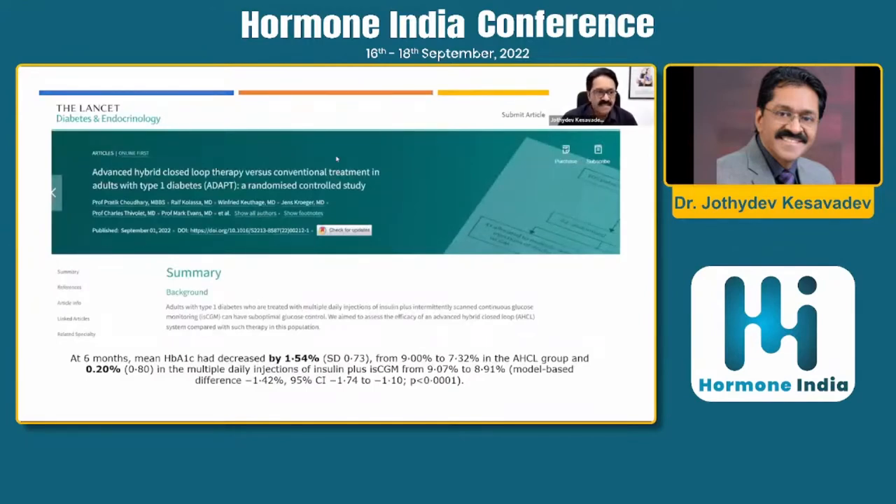A recent study published in The Lancet Diabetes and Endocrinology — the ADAPT study — compared 780G advanced hybrid closed loop therapy against conventional management in type 1 diabetes using insulin pens and intermittently scanned CGM. Results seen in the study are also being replicated in clinical practice. The expected and real-world reduction is 1.54% in HbA1c, and in patients with uncontrolled diabetes at HbA1c of 11–12%, the reduction can be as much as 3–4%.